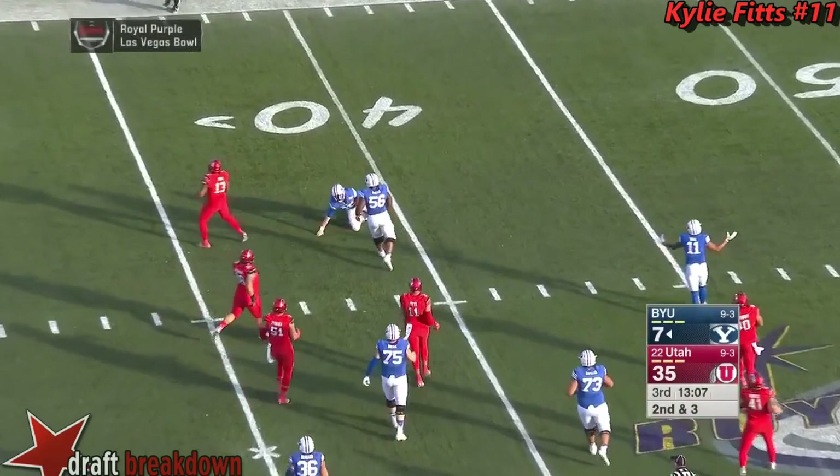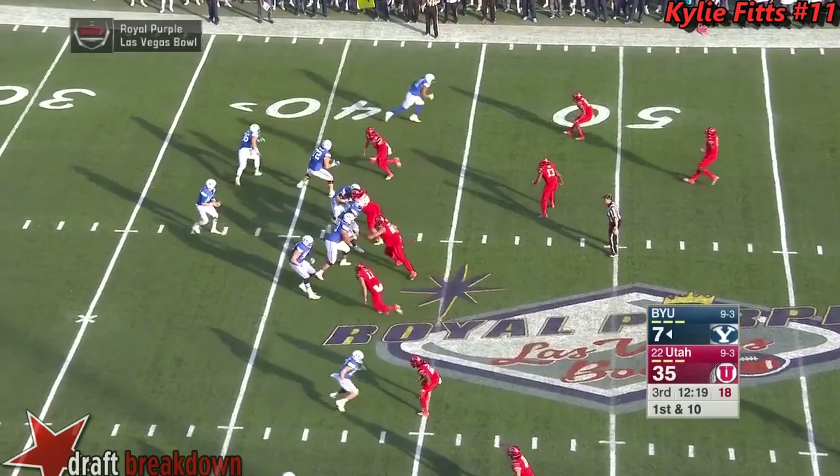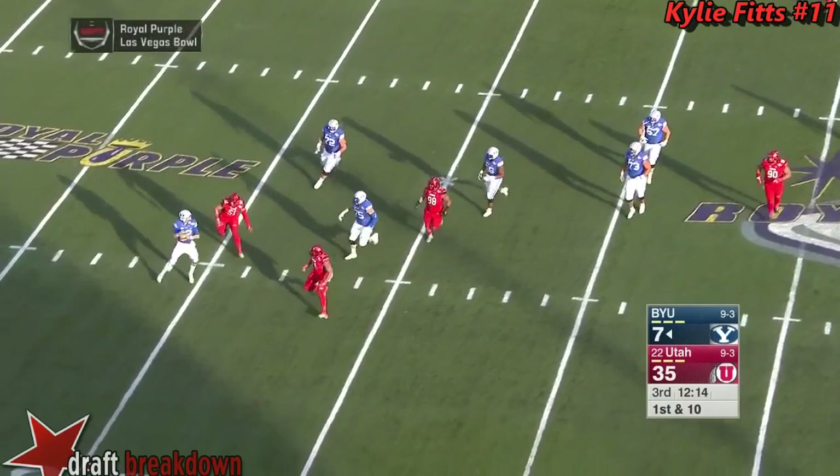They're going to have to throw for it on third down — if they don't get it, they'll be forced to punt. It's a good catch. Cougars on their opening series of the second half. Mangum now in trouble and going to have to throw this one away.